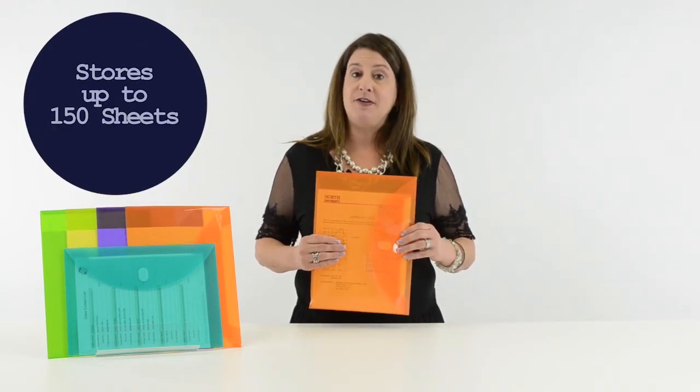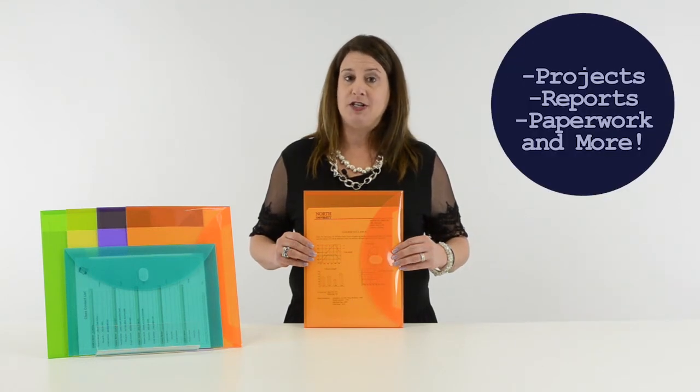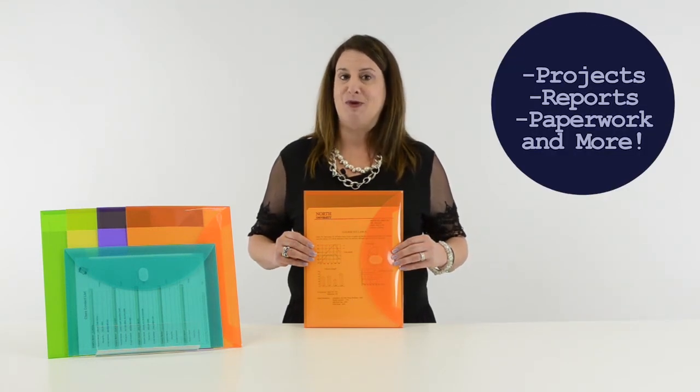Each extra-large envelope stores up to 150 8.5 by 11 sheets. C-Line's reusable envelopes are excellent for inter-office communications and for storing projects, reports, paperwork, and more.